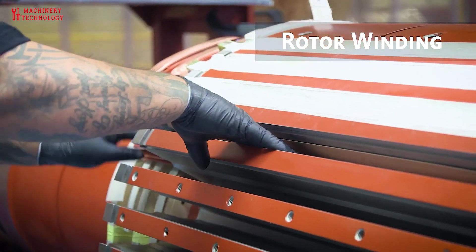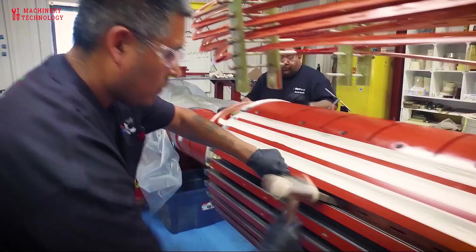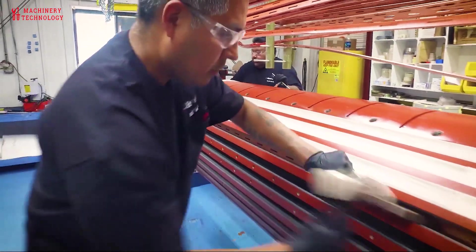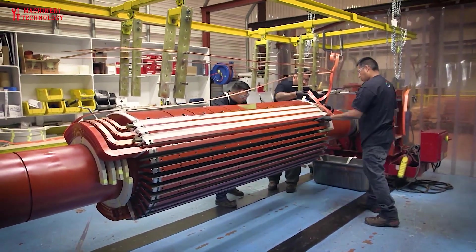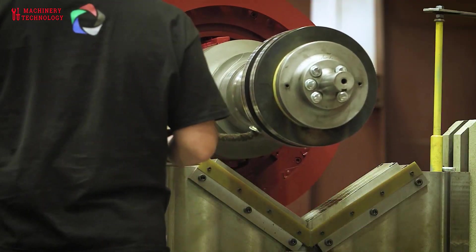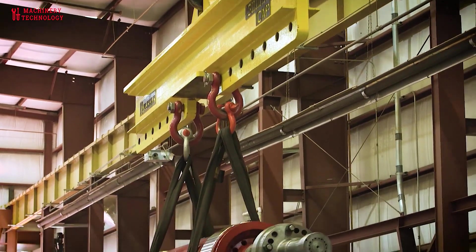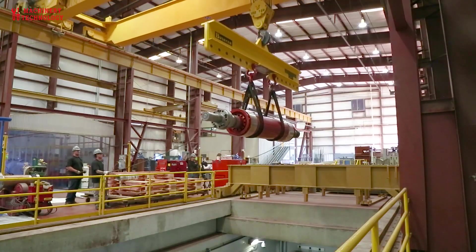Winding repairs: generator windings can suffer from insulation breakdown, overheating, and other issues. Rewinding or repairing the windings may be necessary to restore electrical integrity and efficiency. Alignment and balancing: proper alignment and balancing of the generator rotor and stator are crucial to prevent excessive wear and vibration, which can lead to further damage.